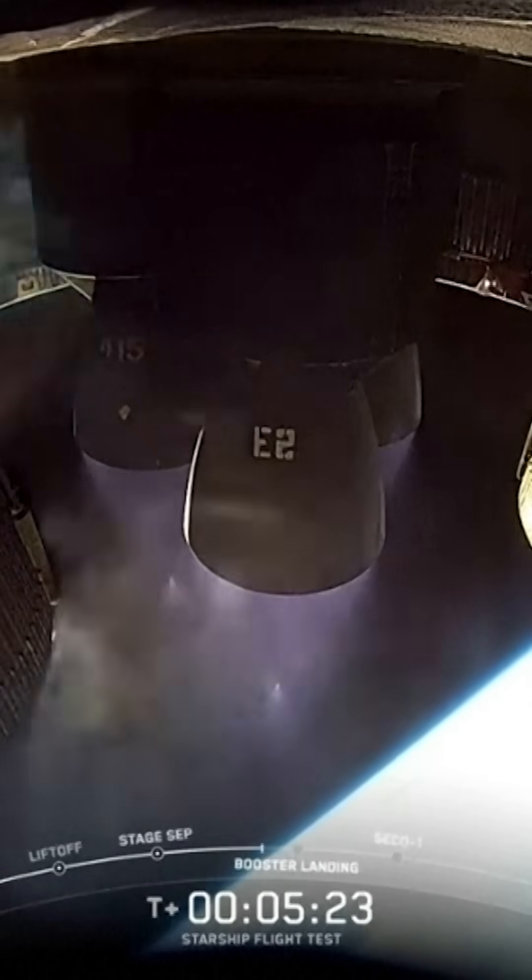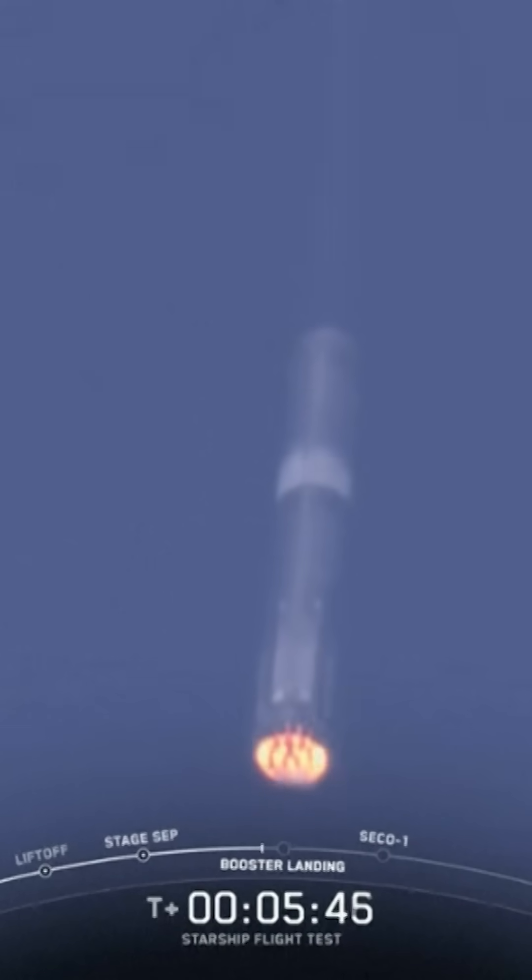Sometimes the control isn't great. We are going to relight 13 engines, then bring that down to three engines. As we talked about earlier, we will be intentionally shutting down. We can see those grid fins doing some heavy work. Booster landing start out.